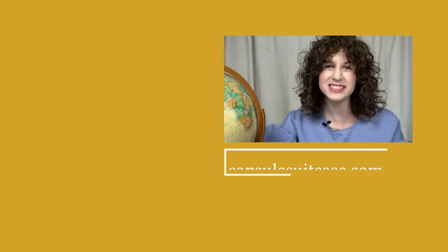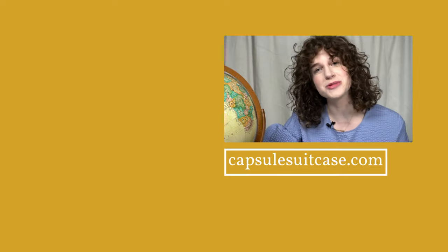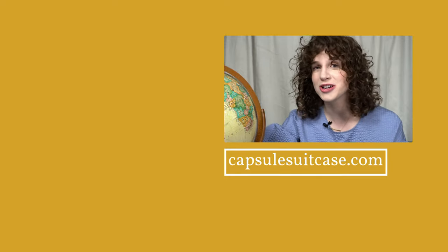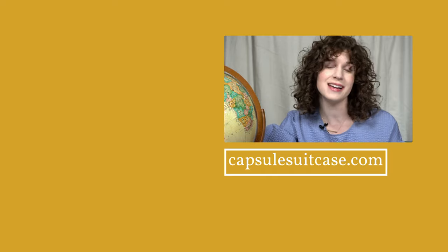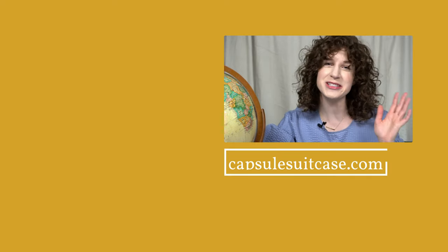Thanks for watching this video until the end. For more content like this, make sure you subscribe to The Capsule Suitcase and turn on notifications so you get all the fresh content as soon as it comes out. Thanks for supporting this channel. Happy travels!